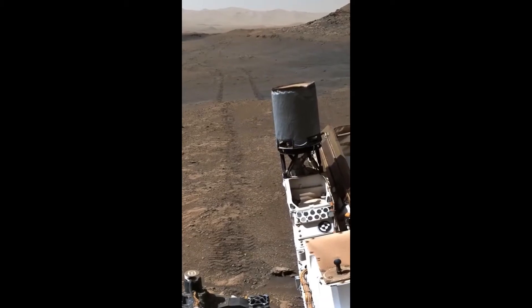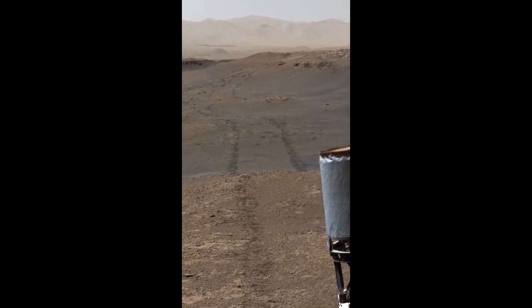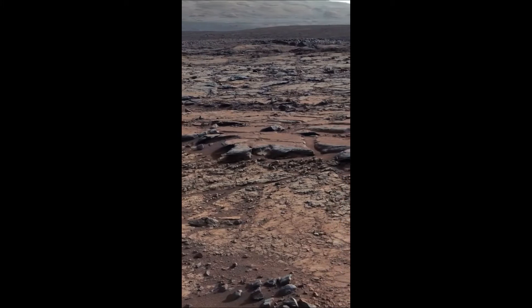The images in this video are real, captured by NASA's Mars rovers. Directly from the surface of the planet, these are the first set of Martian footage to be rendered in stunning 4K resolution. So sit back, relax and enjoy this journey across the surface of another world.